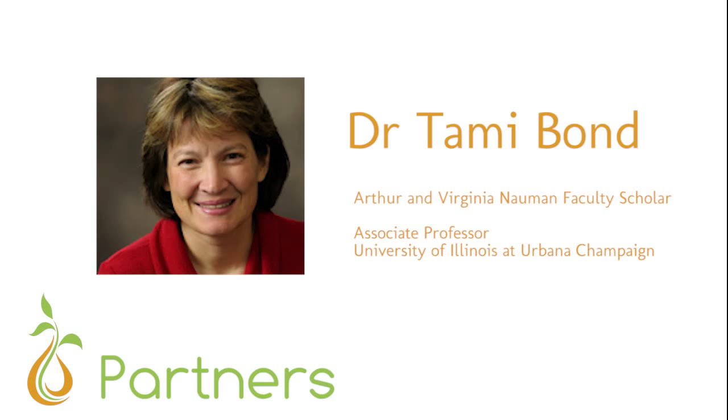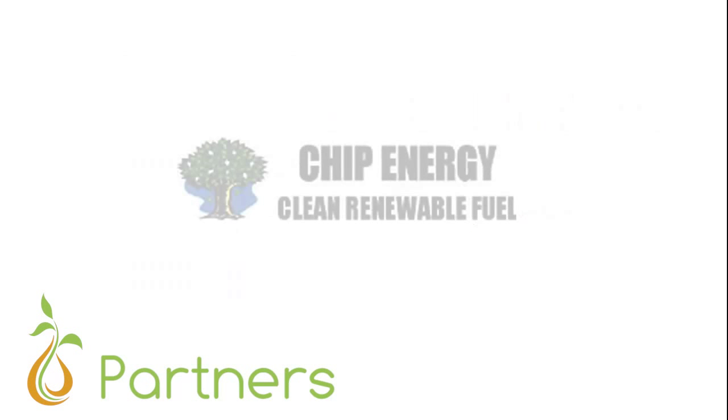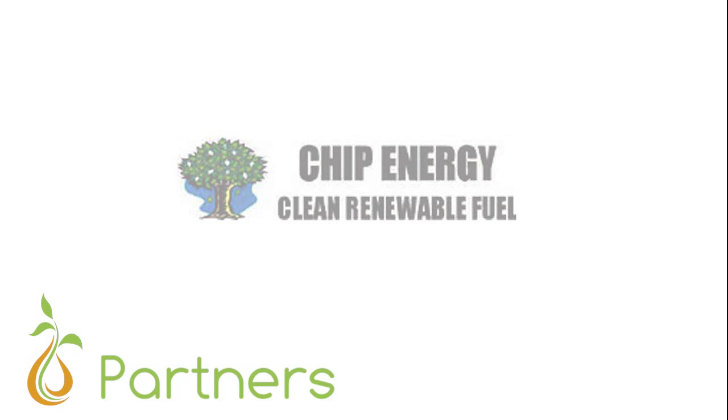Our partners include Dr. Tammy Bond, advisor, who specializes in the environmental impact of combustion emissions and is on the testing committee for the Global Alliance for Clean Cook Stoves; Dr. Paul Anderson, pioneer in the field of TLUD gas fires; and Chip Energy, a company that specializes in biomass fuel processing and large-scale gas fires.